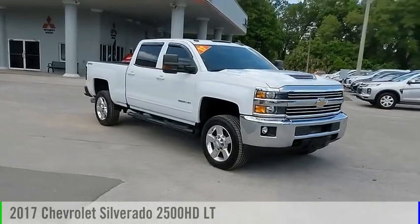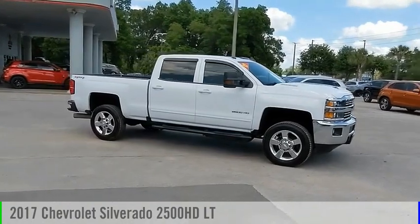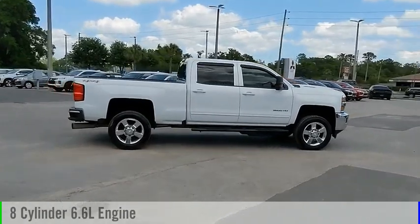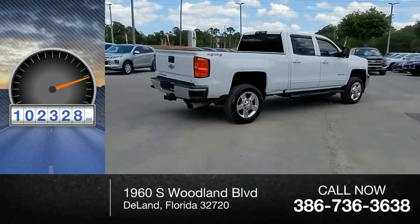We are pleased to show you the 2017 Silverado 2500 HD. This vehicle is powered by a four-wheel drive, eight-cylinder, 6.6 liter engine, and comes with an automatic transmission. This vehicle has less than 105,000 miles.